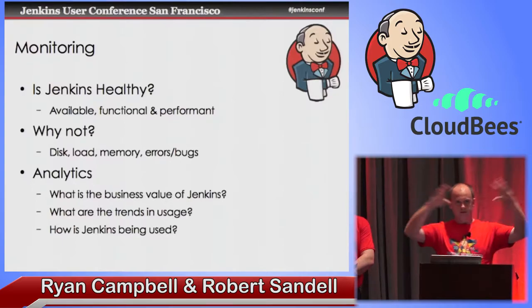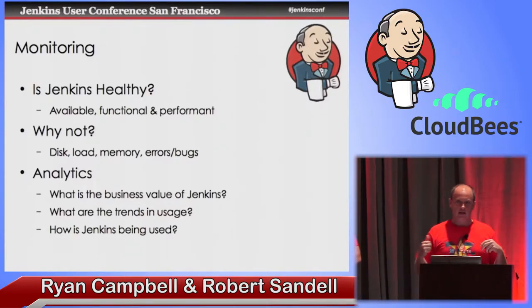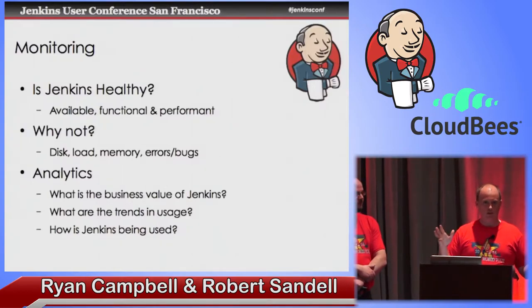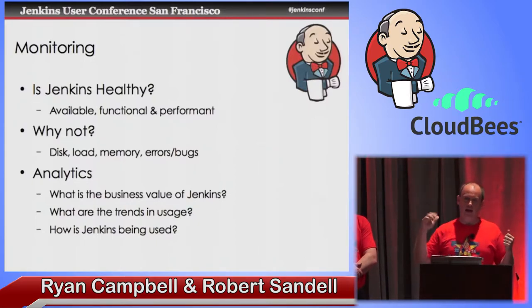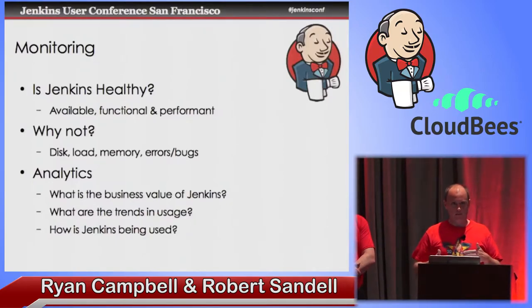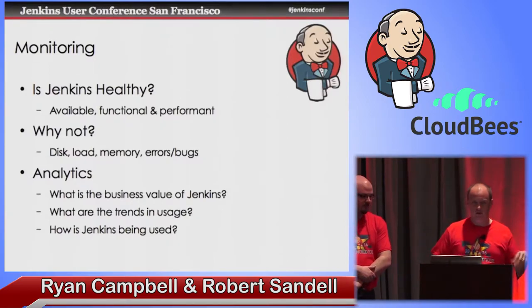I'd like to stretch the definition of monitoring to include analytics. Not only do I care if Jenkins is working, but if you're in engineering ops or a similar centralized team responsible for these engineering tools, you want to know not only is Jenkins working, but what kind of business value is it delivering? What kind of increasing business value is being delivered so that you can help justify what investments we need to make into our Jenkins services? We want to see the trends in usage and how Jenkins is being used across our organization to understand where that investment is needed.